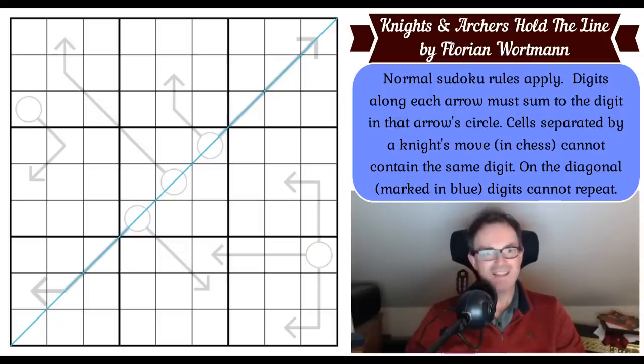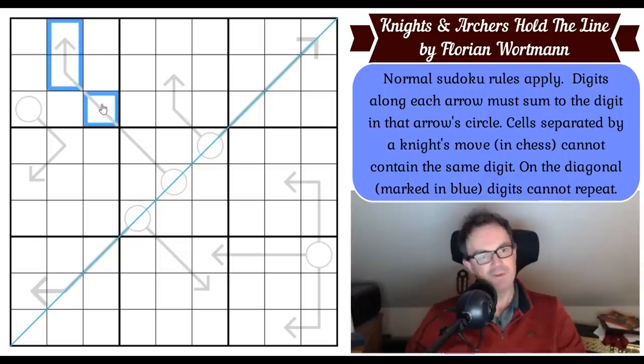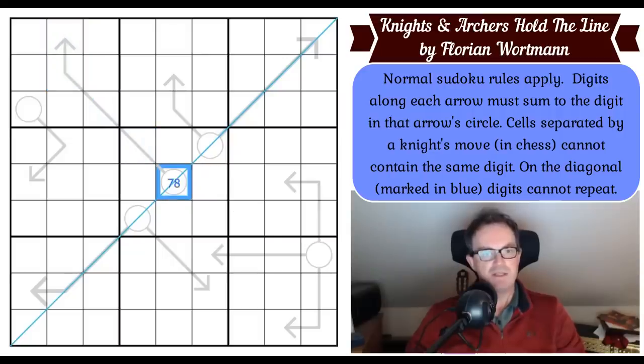Let's get cracking. I've got to start with this arrow because it's a very unusually long arrow. These three cells are all in the same box, so the minimum I could make those would be one, two, and three. The circle must have a positive digit — let's make that a one, so one plus two plus three plus one is seven. The central digit of this puzzle has to be at least a seven.